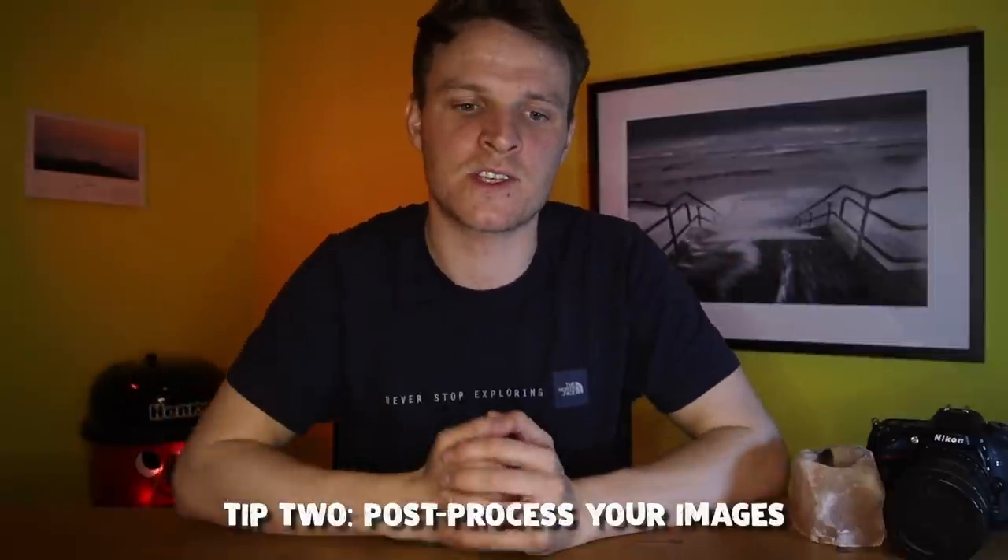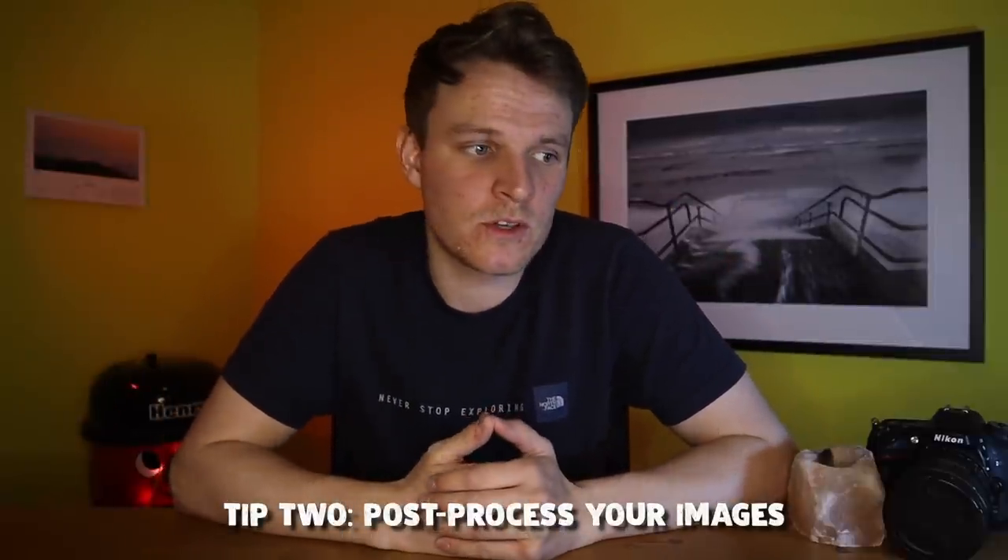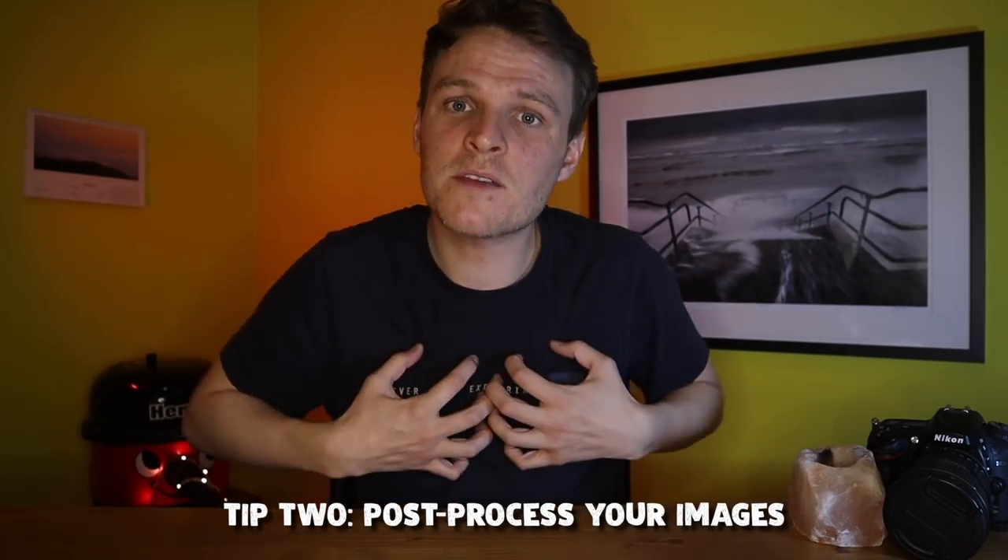My second tip is something a little less about being out in the field — it's about the importance of editing or post-processing. This is very subjective, but for my photography style it's really important. Editing my raw files is probably only something I've started taking seriously within the last couple of years. Personally, I'd give post-processing as high as 30% importance in my overall process. If you've never tried it, I'd definitely recommend having a go on Lightroom.